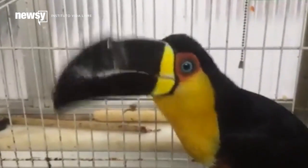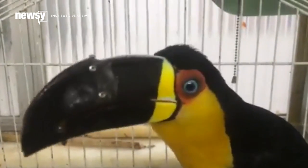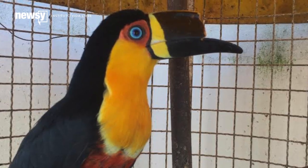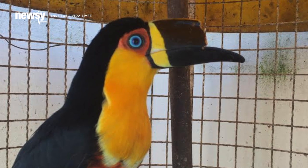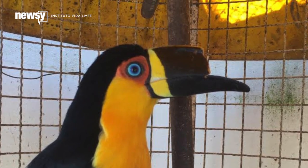In a great act of kindness and science, researchers at three Brazilian universities recreated the upper portion of a toucan's beak after hers was severely damaged. The toucan, named Tieta, was rescued from an illegal animal market. How she lost the top of her beak is unclear, but it was likely due to abuse by smugglers.